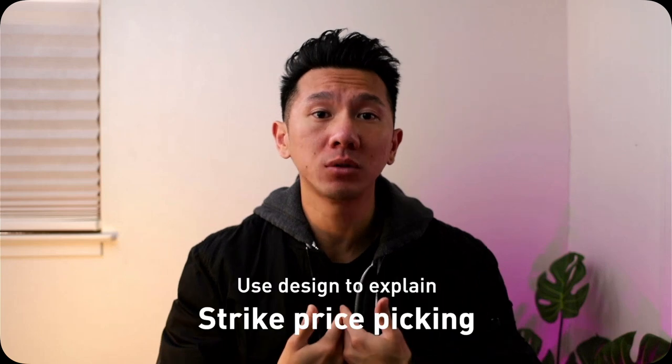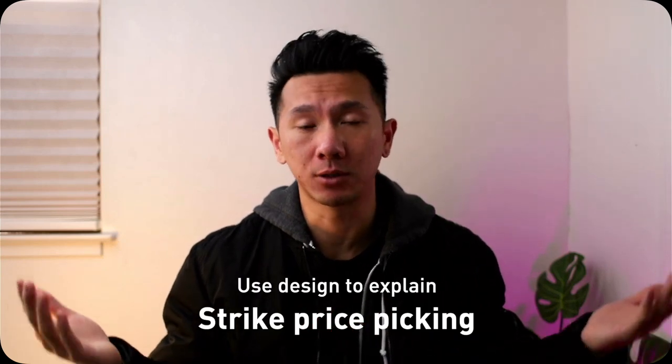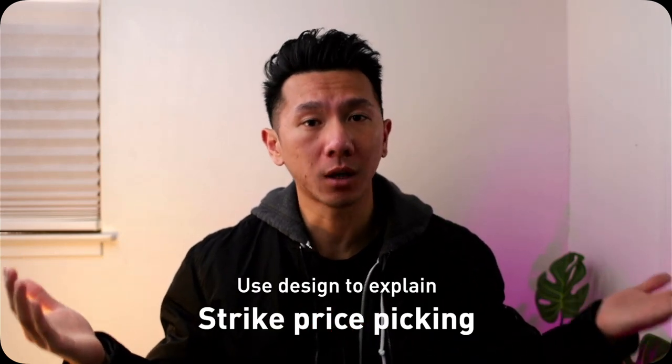You don't need a finance background to understand this video. Good morning everyone. My name is Justine. I'm a designer working in Silicon Valley, and I'm here today to use design to explain how to pick a strike price when buying put option contracts.